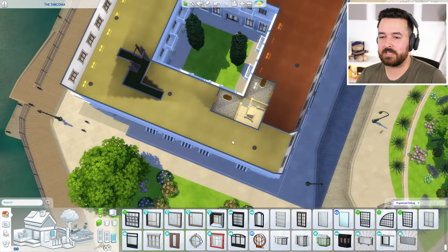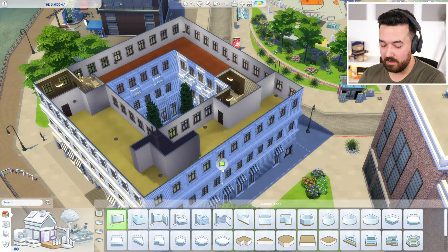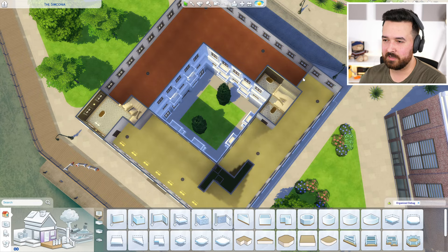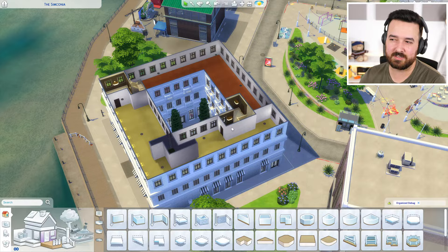All right, so for this stream I want to at least figure out the floor plan of these two apartments. The way I have it set up so far, they actually have a door on both sides because there are two different stairwells — only this one over here goes all the way up to the green apartment. These two apartments can access the other stairwell. I figure we should probably have a door on both sides so it's not annoying.